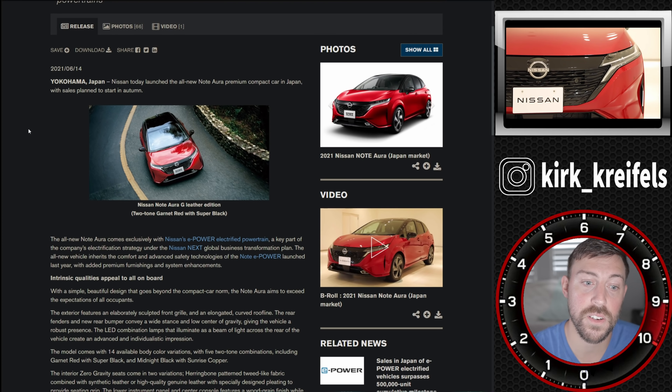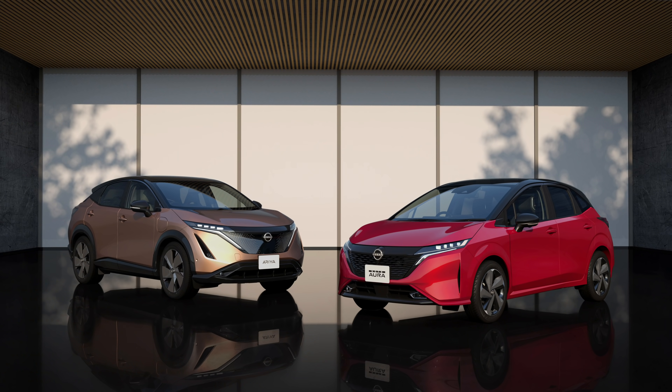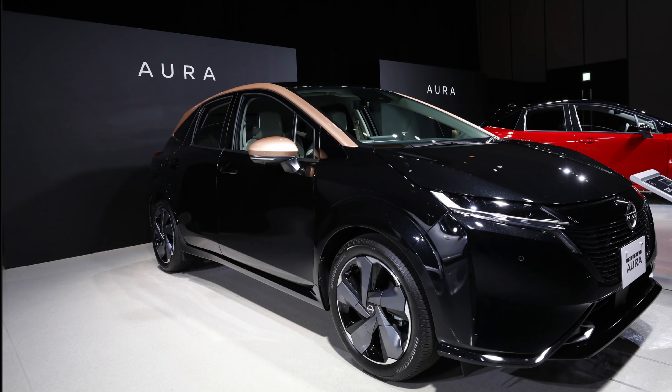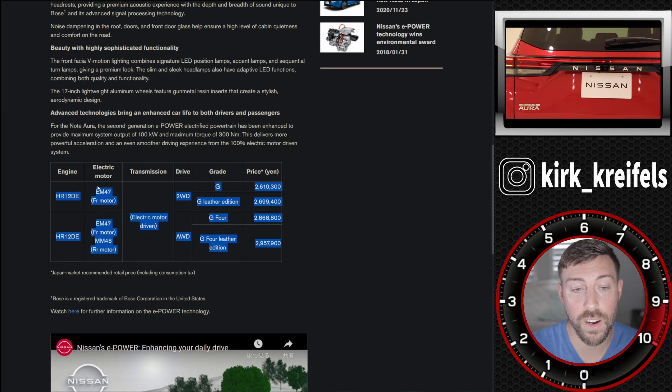I think they should call it the Nissan Noaria because it looks like a shrunken down version of the fully electric Aria, which I think is a very good looking vehicle. This looks even a little bit better because the proportions are shrunk down, it's not lifted awkwardly — it's definitely a hatchback. And we got a power bump and all-wheel drive on this Aura.